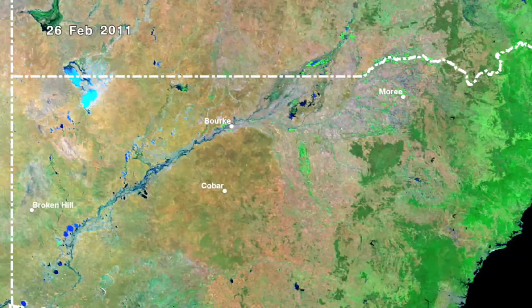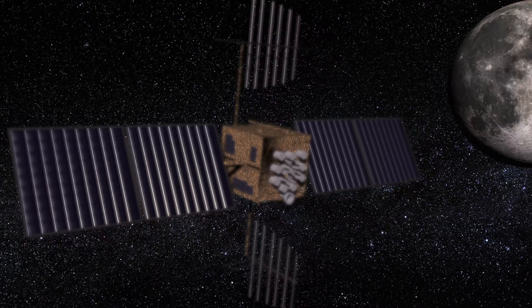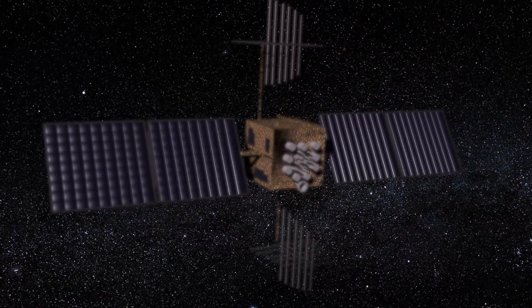We're collating flood studies and satellite information into one spot so that we can actually have a look at a place and see over time what's happened there in terms of flooding. There's a really good understanding about how things have changed in the past, which gives us really good foresight as to how things may change in the future.